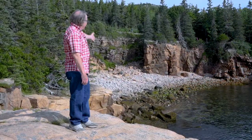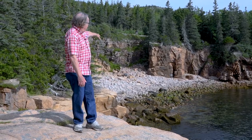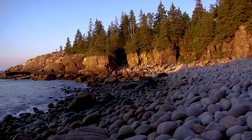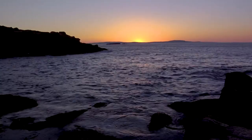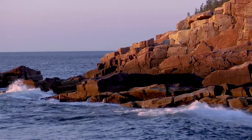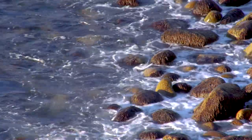Behind me down below is Monument Cove — it's a beautiful cove and a boulder beach. You can see the big rounded boulders of granite and the cliffs, a rather spectacular example common along the Maine coast. People think of a beach as always being sand, but a beach is simply a deposit formed by waves. Here there's no sand available, so the waves have made a beach out of big round granite boulders.